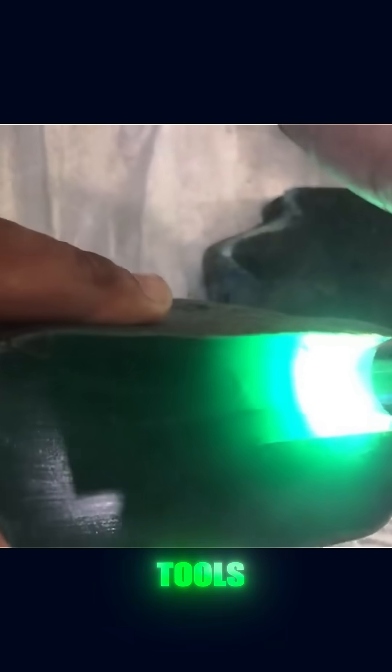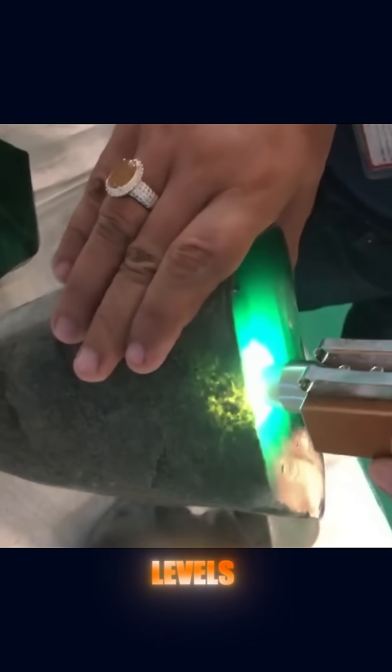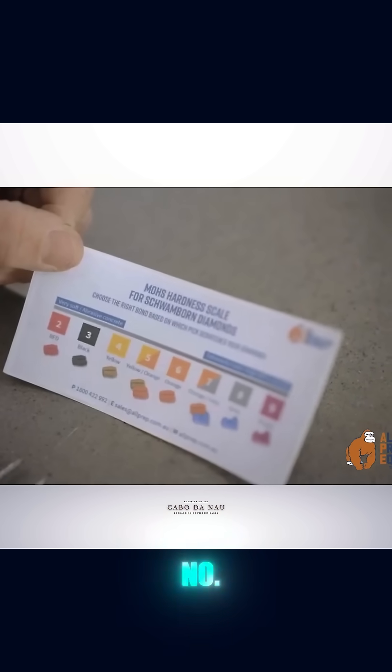Now let's talk about some practical field tests you can do using simple tools. The most common is the hardness test, which involves scratching the surface of the stone with pointed tools made of materials with known hardness levels. Hardness test kits come with numbered tips — for example, a number 5, number 6, number 7, and so on.